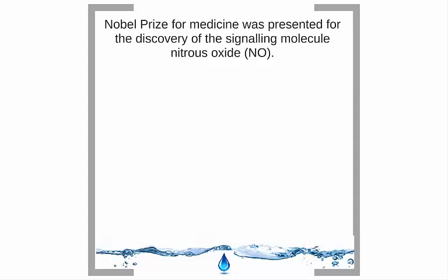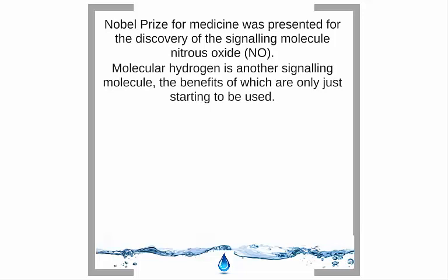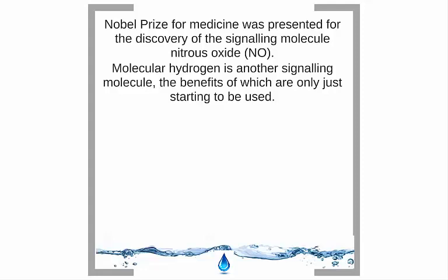15 years ago, the Nobel Prize for medicine was awarded for the discovery of the signaling molecule nitrous oxide — big news in the medical establishment that led to greater understanding of how our body works and many new drug developments, including Viagra. Molecular hydrogen is another signaling molecule whose benefits are only just starting to be understood. Five years from now it'll be as important as the discovery of nitrous oxide, with the potential of a Nobel Prize for the original discovery. As Einstein said, some people see more than others — and we hope you've seen what molecular hydrogen can offer to the world.